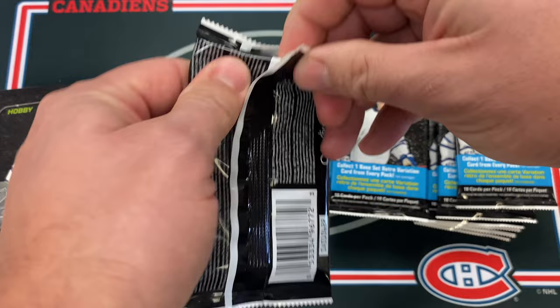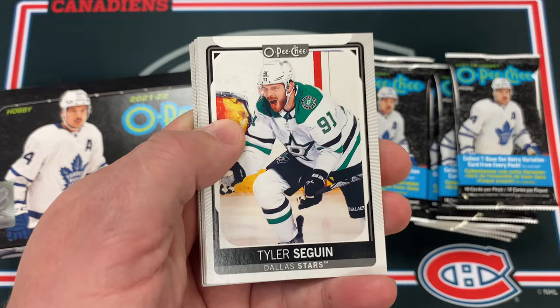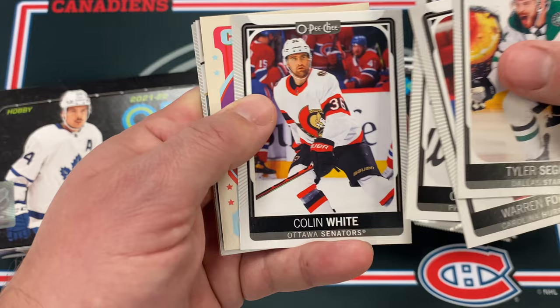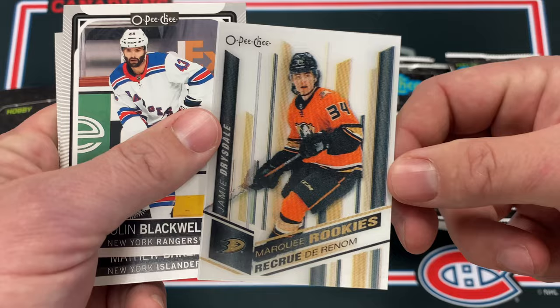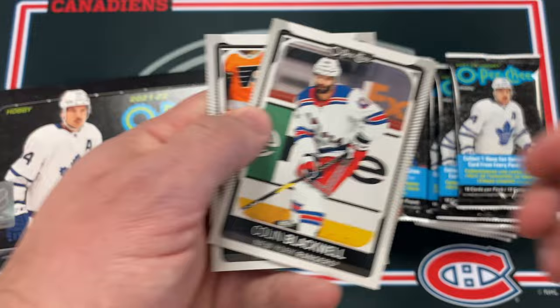What I'm noticing is the packs open so much nicer than last year — last year the plastic wrappings were terrible, so that's a good upgrade. Warren Fogle, Oscar Lindblom, Colin White making his return on Saturday for the Senators, a retro Paul Byron, and a Marquee Rookie Jamie Drysdale. This is actually a rare hit! That's a great rookie — fourth or sixth overall pick, right behind Jake.